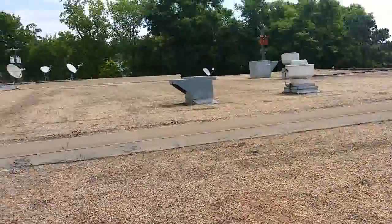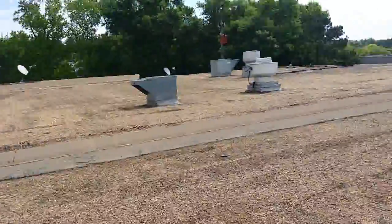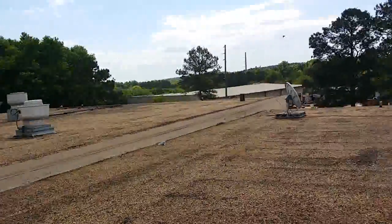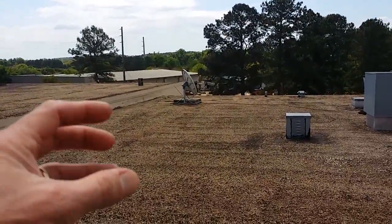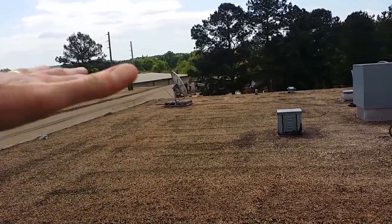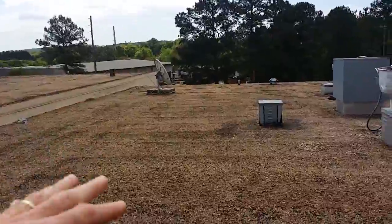What I wanted to point out was the gravel's job is to prevent the sun from evaporating the asphalt out of the roof. Same thing it does in the parking lot — the ultraviolet radiation turns the asphalt into a gas and it evaporates out, and of course the asphalt is the waterproof base.